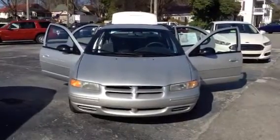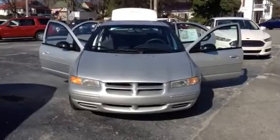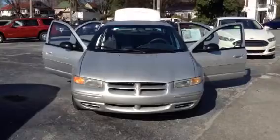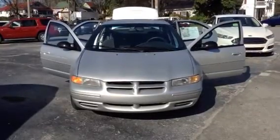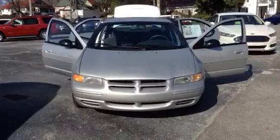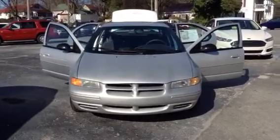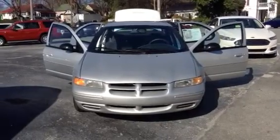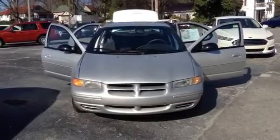Good afternoon folks, welcome to Muddle Necks Lincoln here in downtown Cleveland, Tennessee, where we just received a very rare car in on trade. It's a 2000 model Dodge Stratus SE, one owner, only 63,000 miles on it. Folks, you're talking about a car that's very low miles in very good condition for a 2000 model — this is it.